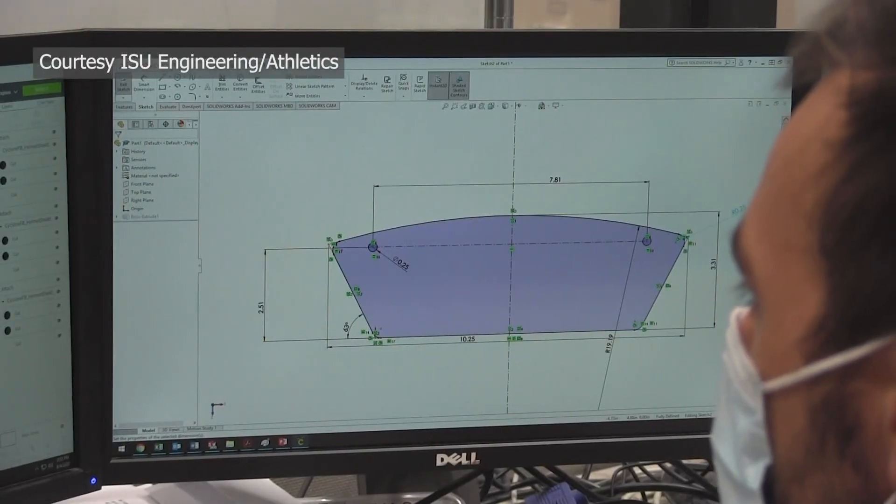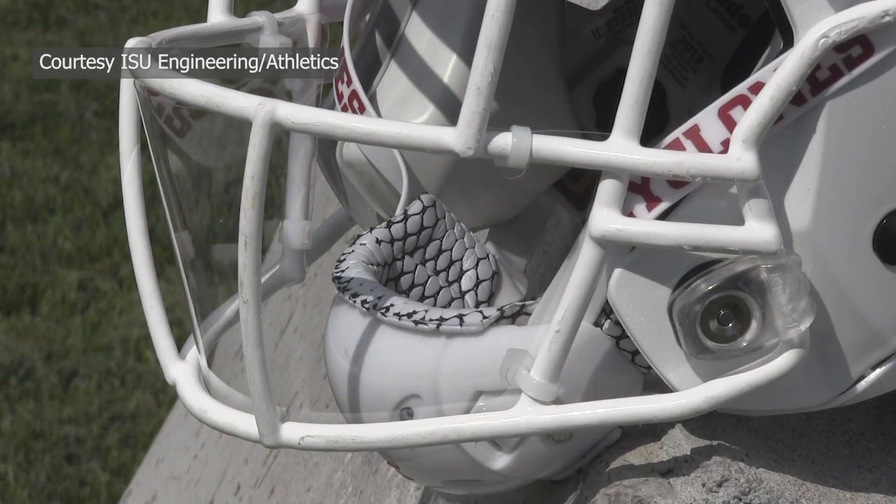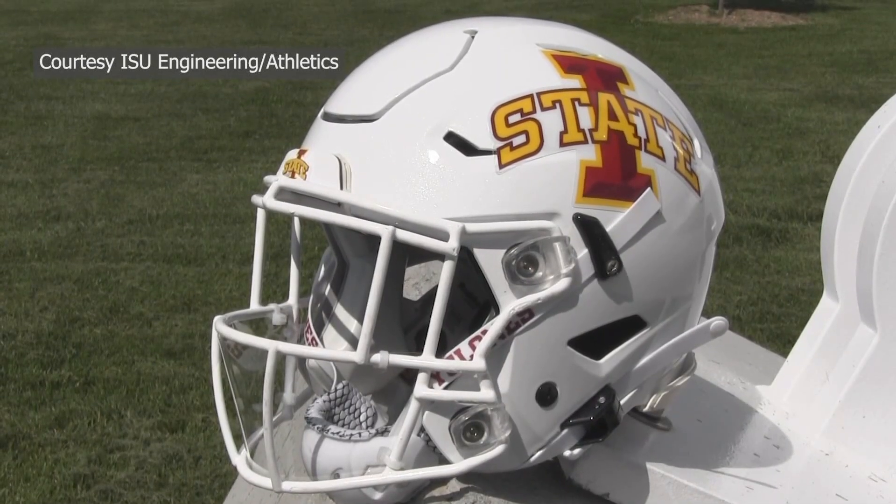Pretty cool stuff here from the Iowa State Athletic Department in a partnership with the Industrial Engineering Department. They're putting face shields on these football helmets right in front of where the player's mouth is. This is in hopes of making it safer for these players as they take the field. It's not going to prevent 100% of a person's breath from moving past the helmet, but it will certainly cut down on those direct exhalations that your O-line and your D-line have when they're three feet apart.